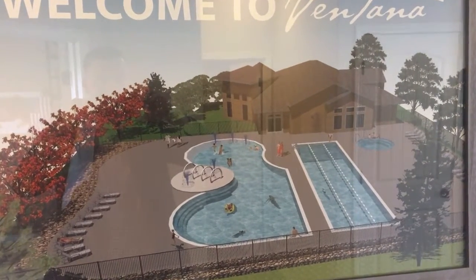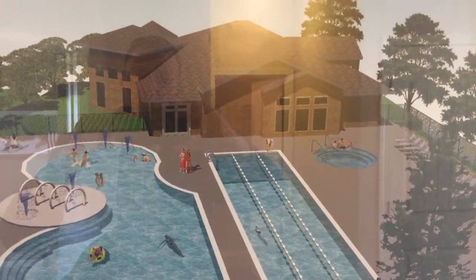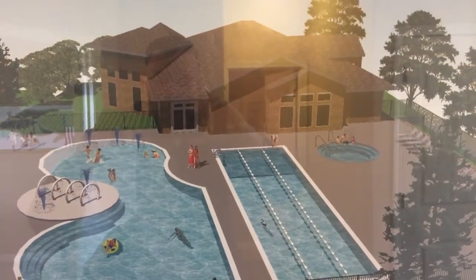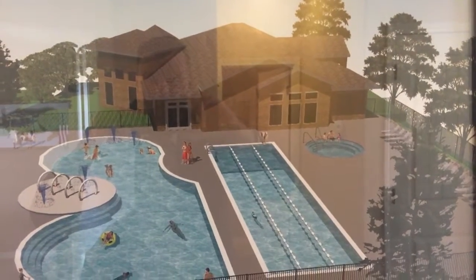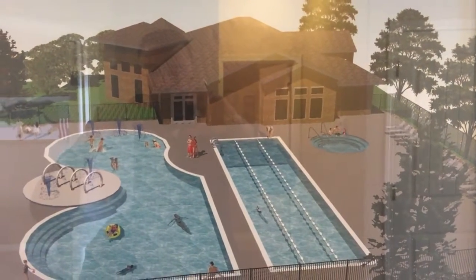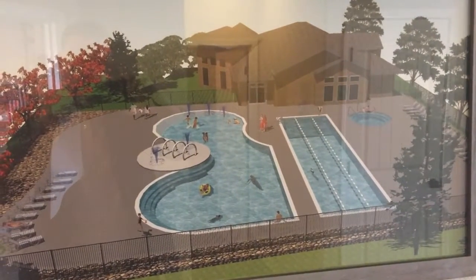We're building a big community rec center. Inside we're going to have a workout facility, pool tables, an eat-in kitchen, and a kids zone. Outside we're going to have a dog wash station, a lap pool, leisure pool, and a hot tub.